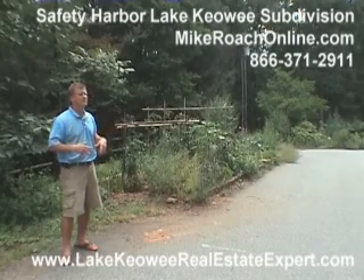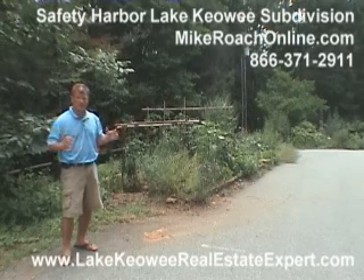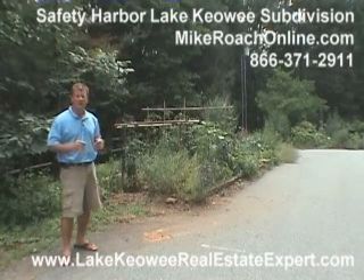So very quiet up here. You might not see cars sometimes for half a day back up in this road, because it just dead ends and there's not many people living here. It's mostly a second home area.